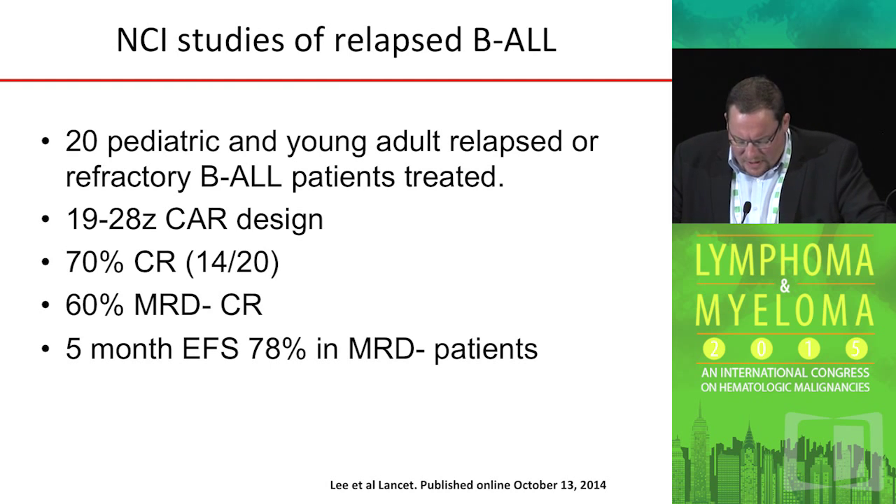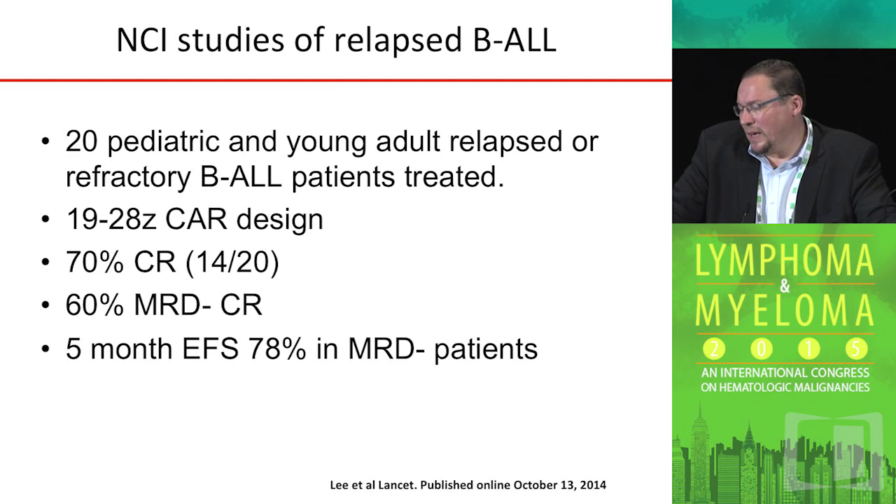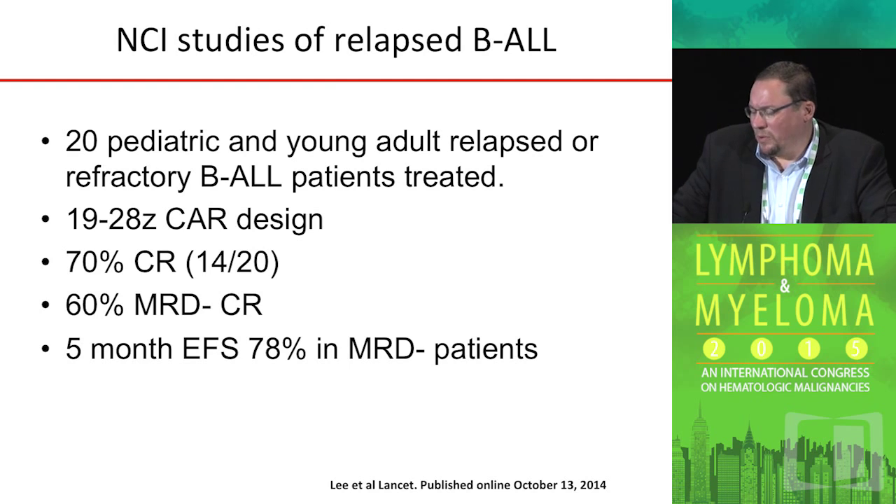Not to be outdone, the investigators at the NCI, taking a similar CAR design to the one we utilized, again predominantly pediatric and young adult patients, could demonstrate on an intent-to-treat basis a 70% complete remission rate with a five-month event-free survival at 78% in MRD-negative patients. This is significant in that this is not just a one-center phenomenon — three different centers now have exhibited similar data, and we expect further data from other centers using this CAR-19 therapy.